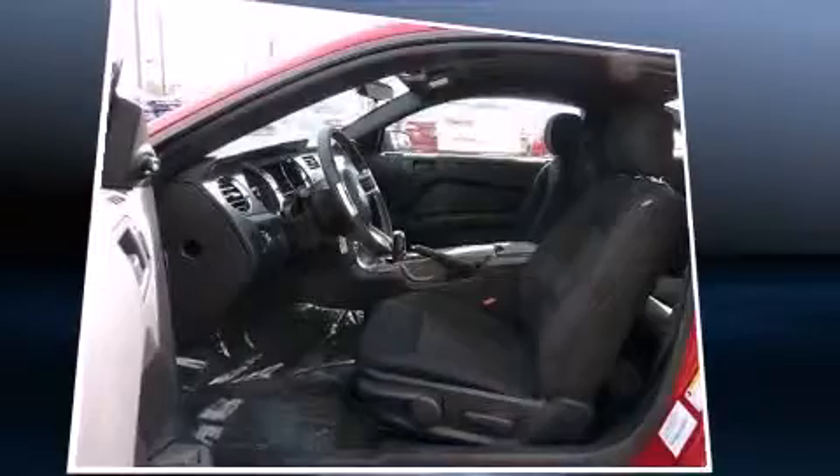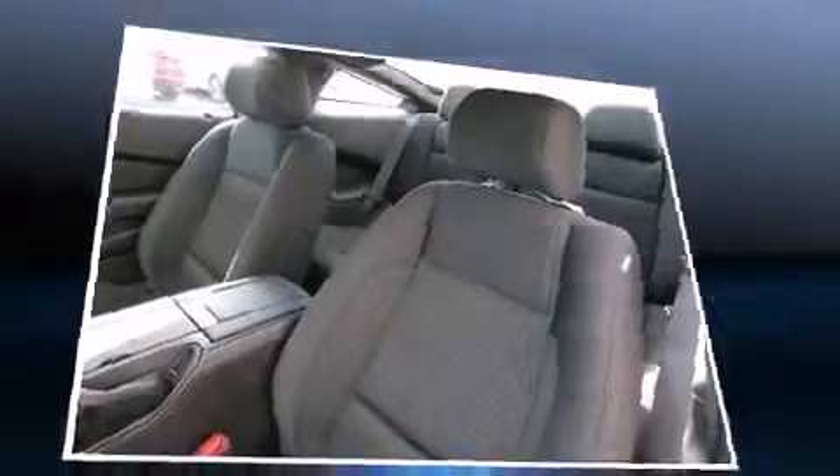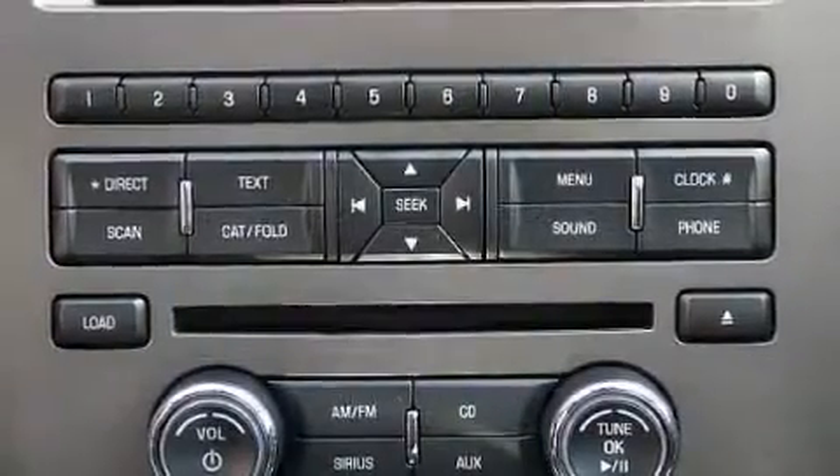Ford prioritized practicality, efficiency, and style by including one-touch window functionality, a trip computer, remote keyless entry, and air conditioning.